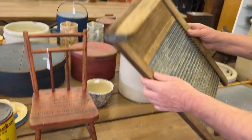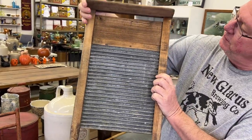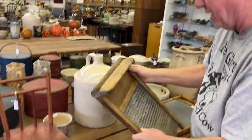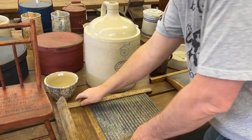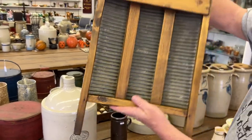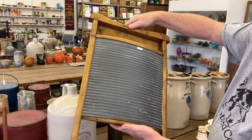Great little washboards. You can use both sides — just flip it over to keep water from splashing on things. And another great washboard — a Convex here. Great little washboard.